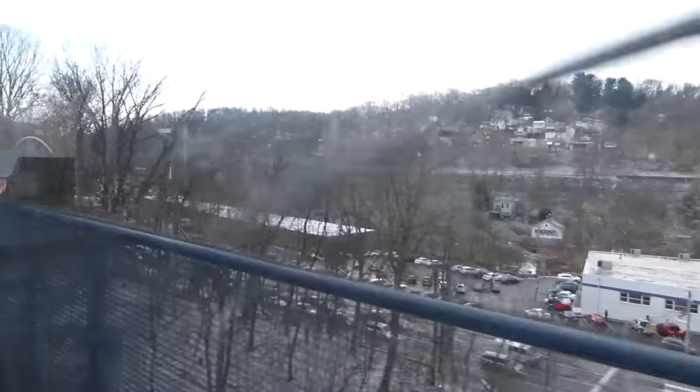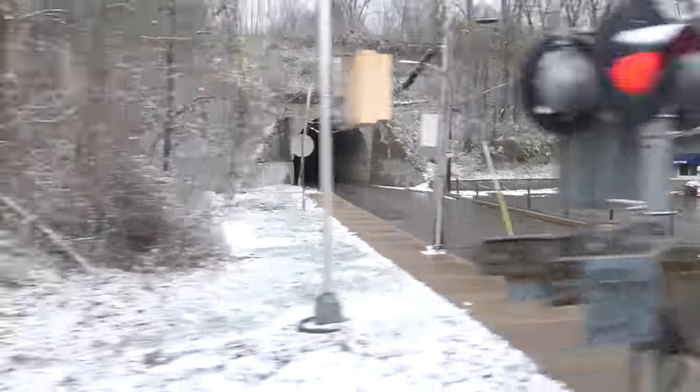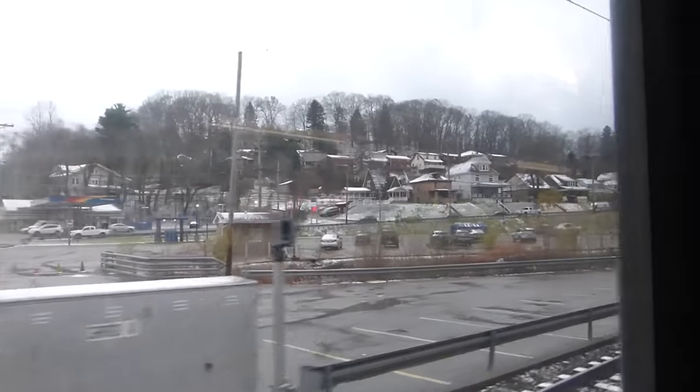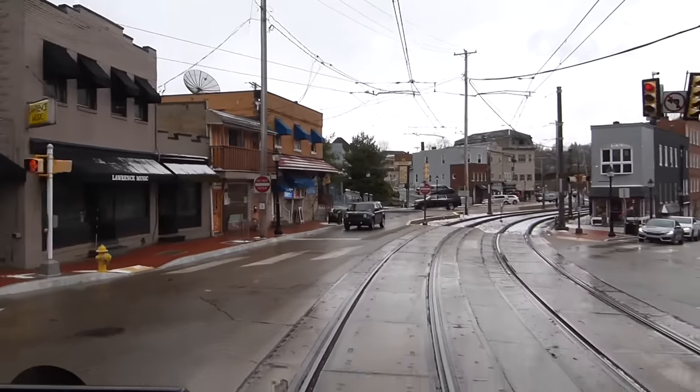This section of track is known as the Overbrook Line, and it's been in use since 1874, with streetcars using it since 1910. From 1999 to 2004, the line was upgraded to light rail, with greater station spacing and faster speeds.